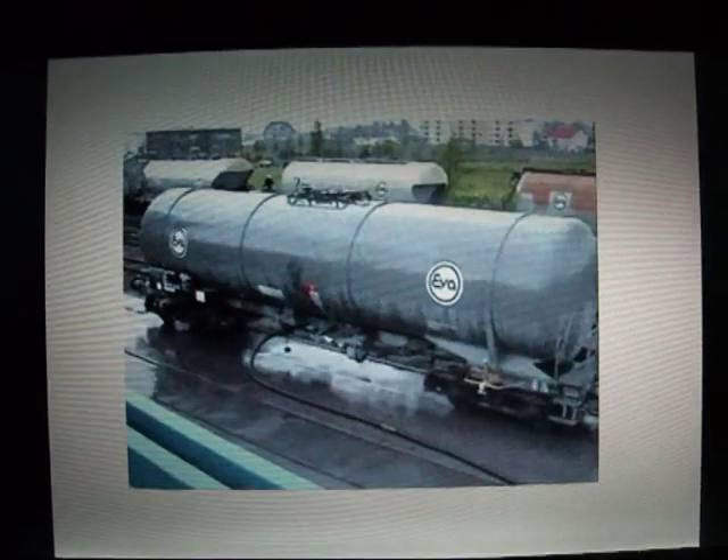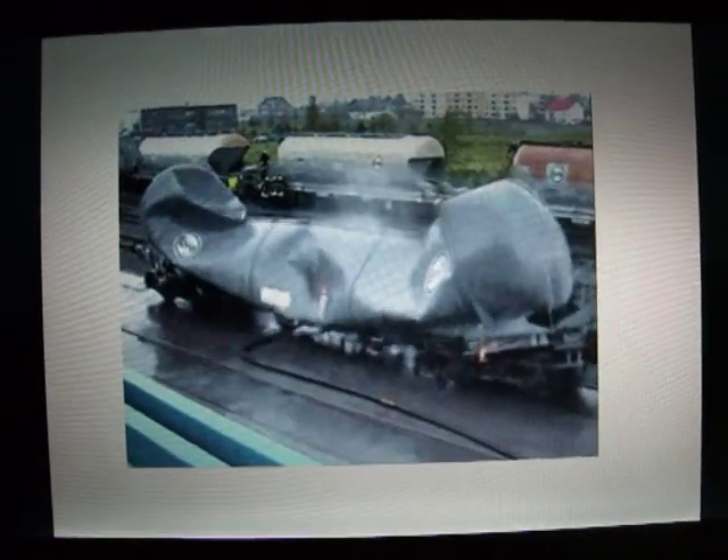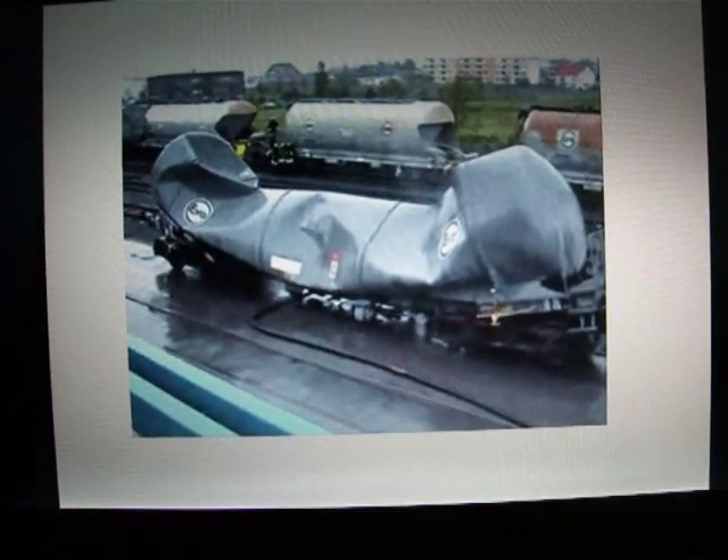The vessel was initially cleaned with steam internally, and it had a vent which allowed the surplus steam to be vented outwards. But it did not have a vent which allowed release of the vacuum. Unfortunately it rained heavily, and the internal volume became under a vacuum and collapsed in the method shown.